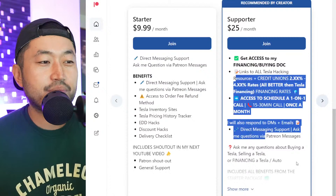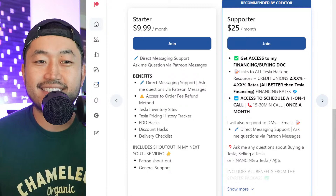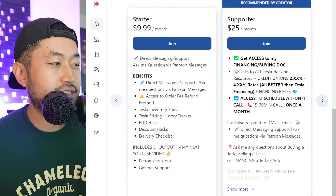This video is supported by the Patreon link in the description below. The Patreon supports the channel and gets you access to the ultimate Tesla buying guide with all the best interest rates for financing your Tesla. Definitely check out the Patreon link in the description.